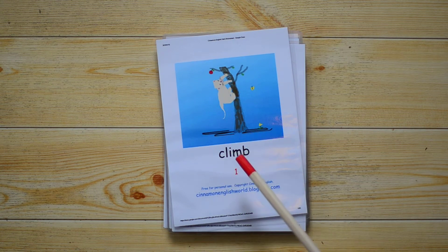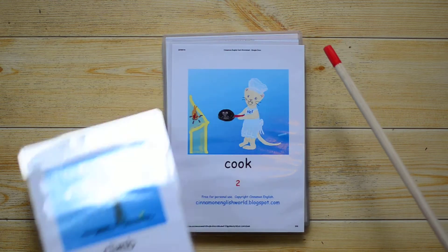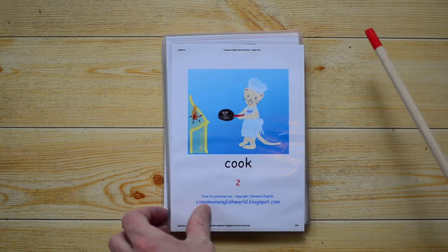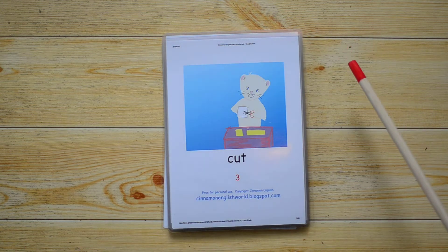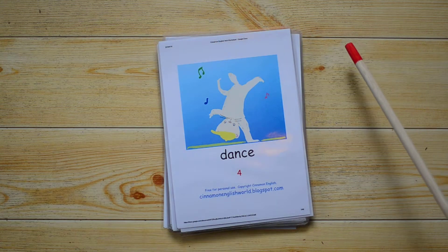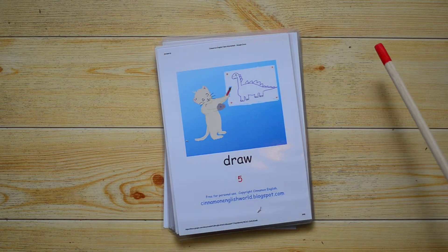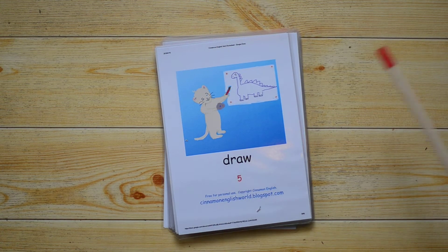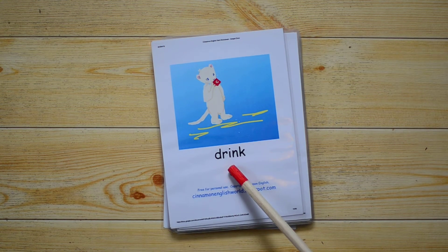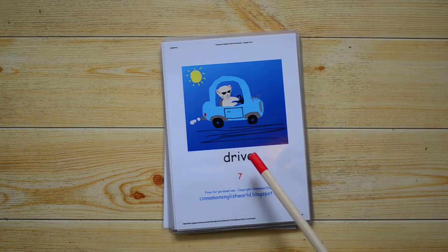What do you do? I climb. What do you do? I cook. What do you do? I cut. What do you do? I dance. What do you do? I draw. What do you do? I drink. What do you do? I drive.